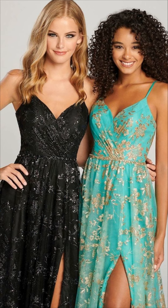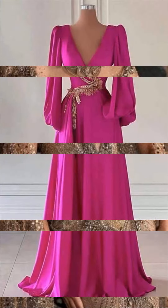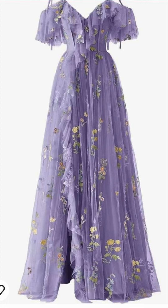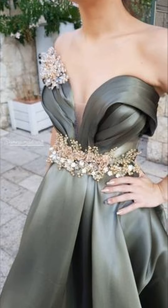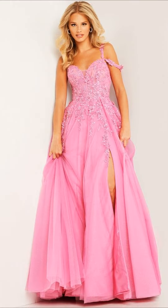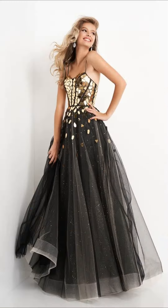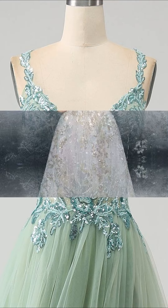So whether you are into simple elegance, traditional beauty, glamorous style, or something totally unique, there's a dress here for you. Let's find the perfect one and make you shine on your daughter's special day.